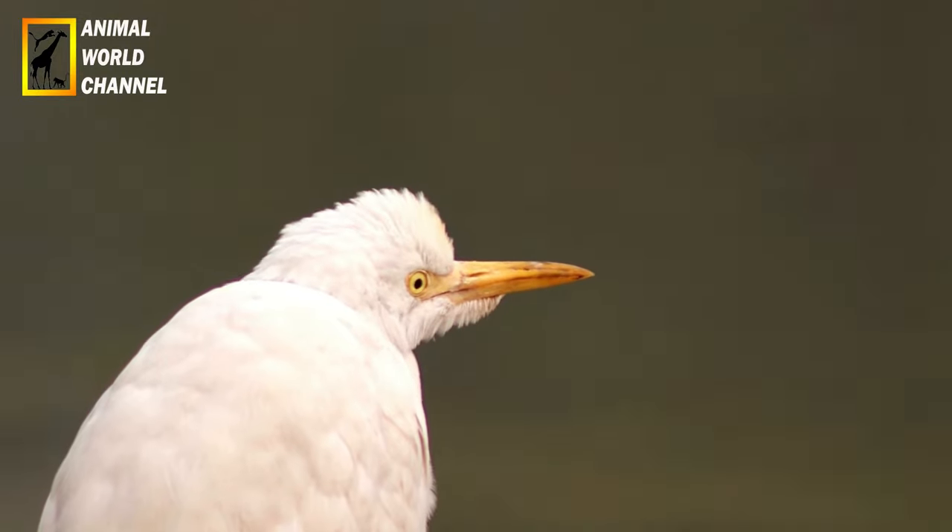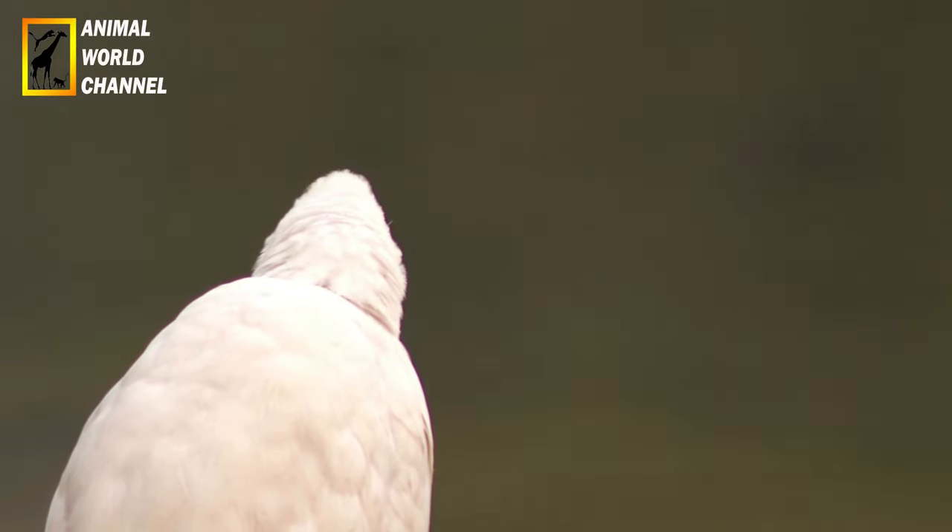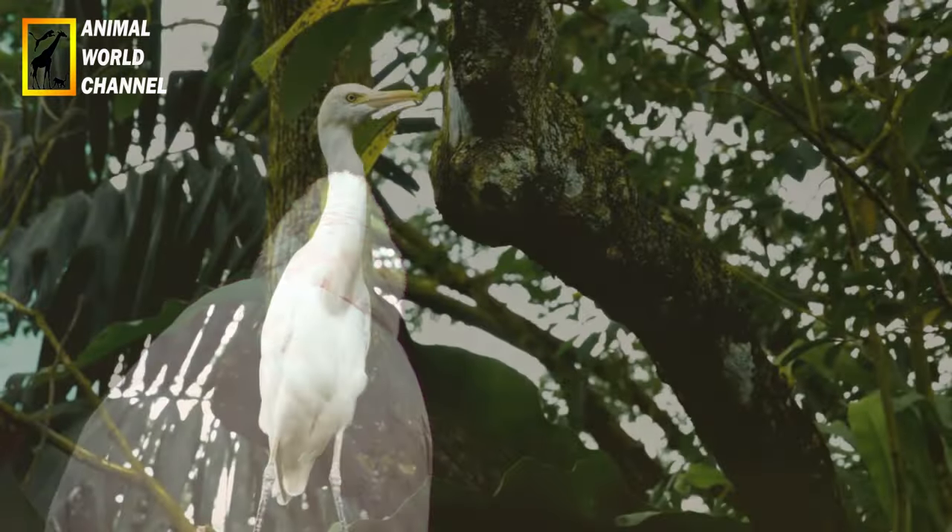Cependant, il peut également se nourrir de petits poissons, de grenouilles, de reptiles et même de petits mammifères.